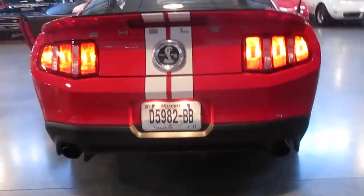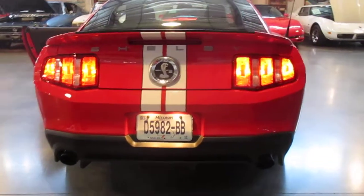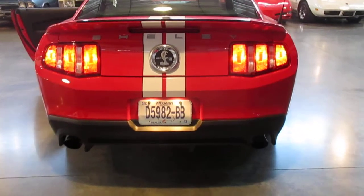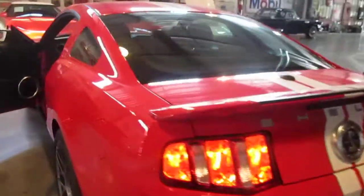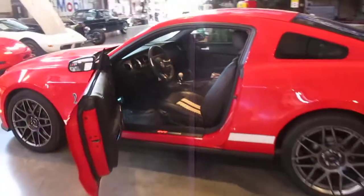Let's hear it from the back end. 100% stock, guys. Nothing has been done to this car — it is still all original, 100% stock.